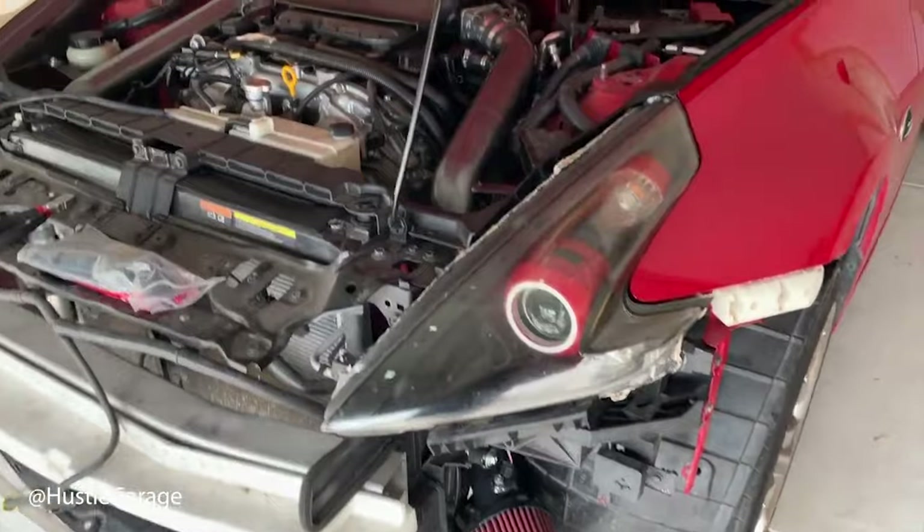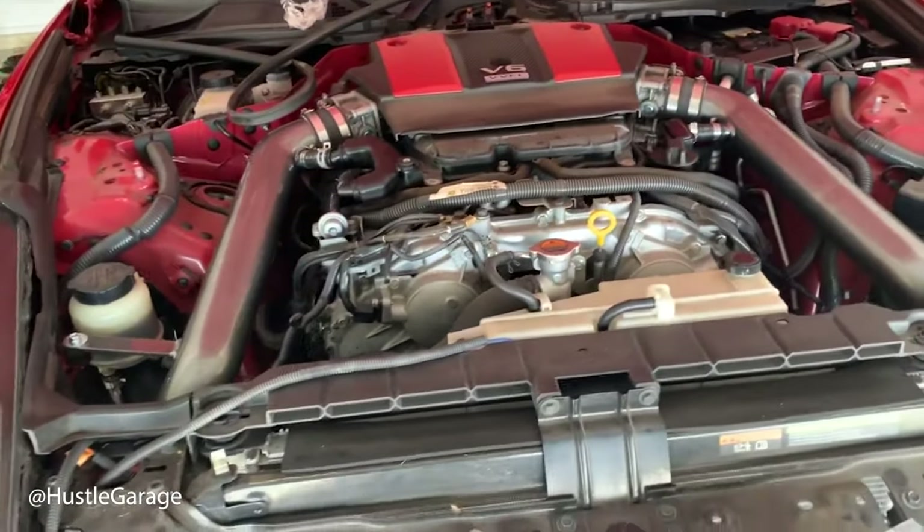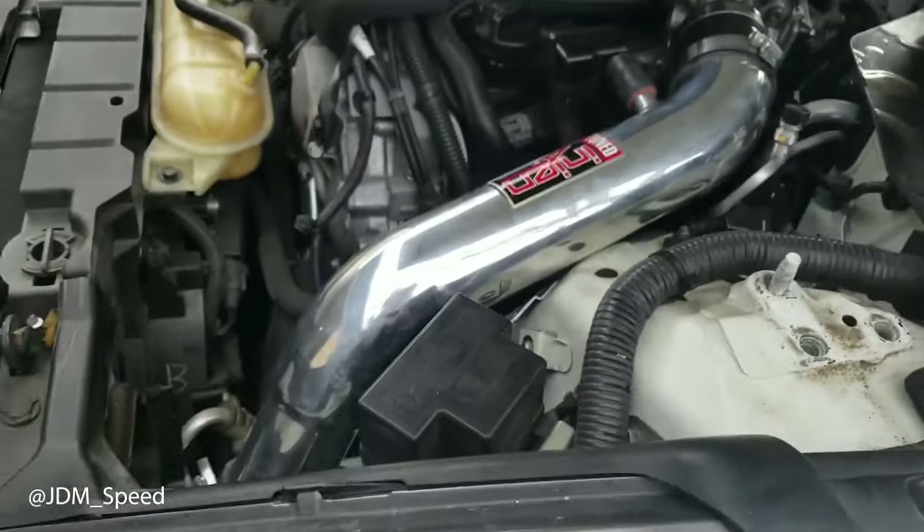Now one thing a lot of people don't know is that intakes also act as more of a horsepower multiplier. This is like our public service announcement in every single intake video — intakes are a horsepower multiplier in a sense.